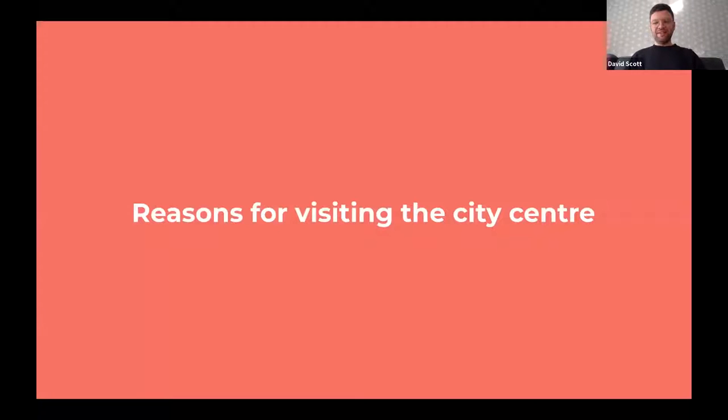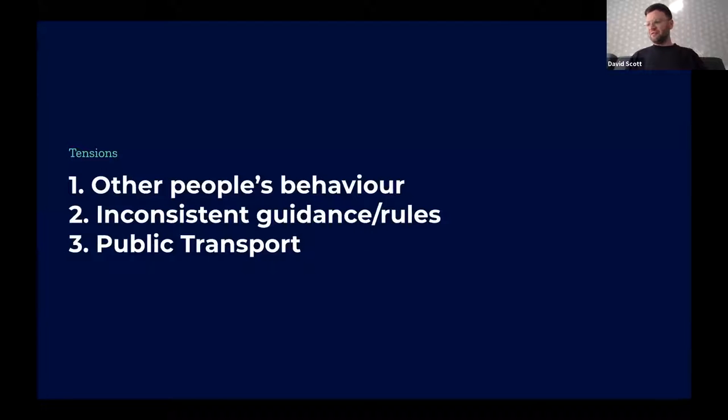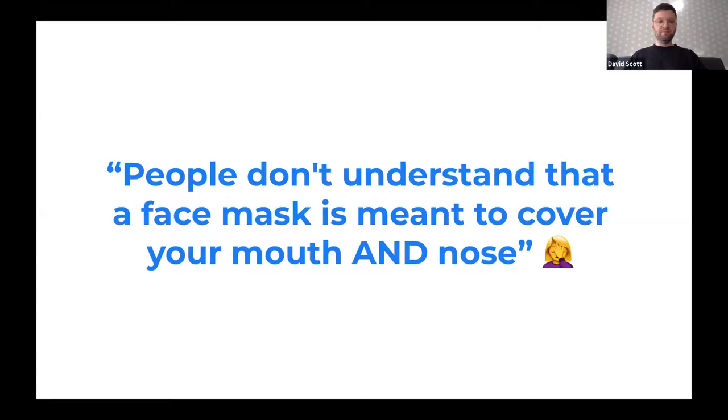The most popular reasons to visit the city centre were shopping, eating out, and visiting the pub — non-essential reasons — but you can see there's a craving for normality and what life was like before. Looking at concerns about returning to normal life, the three main tensions were: worry about other people's behaviour, inconsistency in guidance and whether people are following the rules, and a general worry about using public transport again. All three tensions fed into the design and build of the new How Busy Is Toon site.